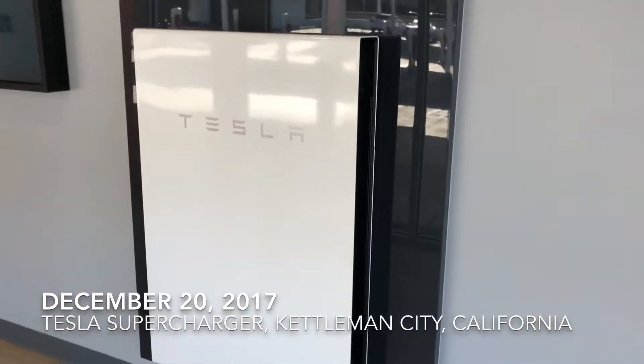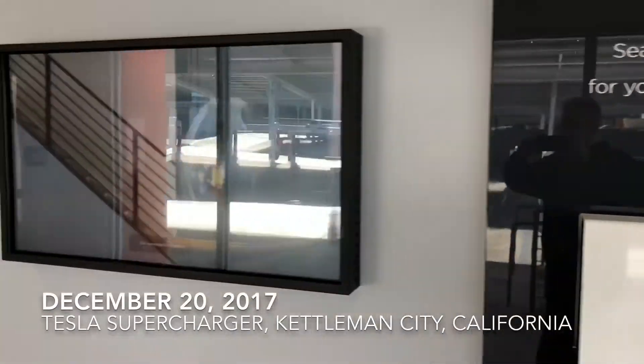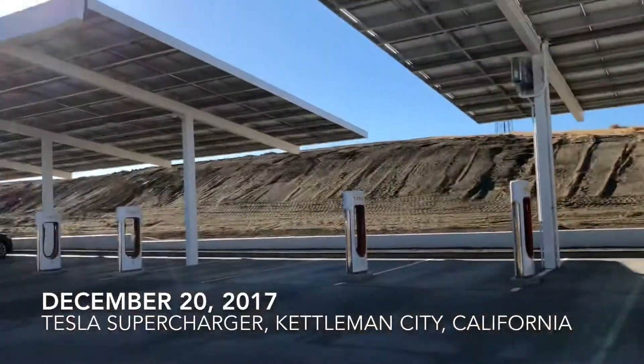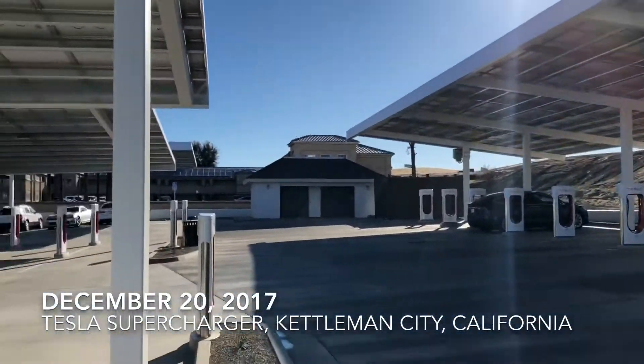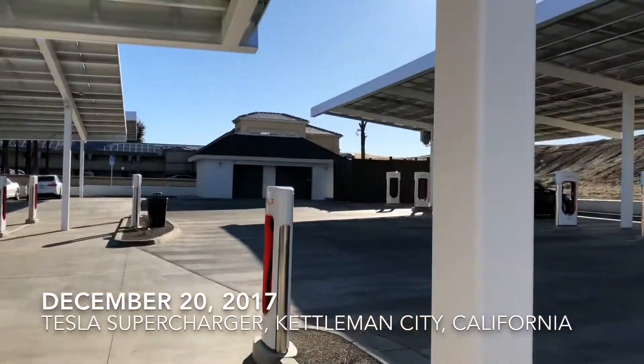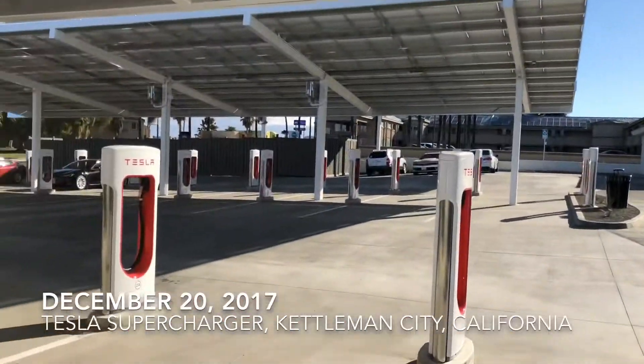There is a Powerwall, which we are getting one of those. And the solar panels power all of these solar-powered supercharger stalls — 40 of them in all. It's quite awesome.